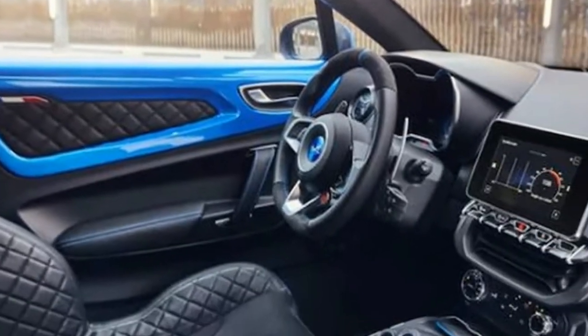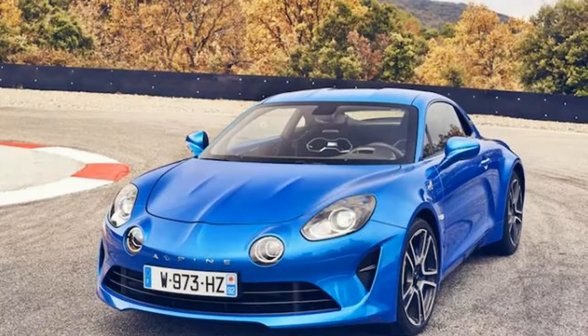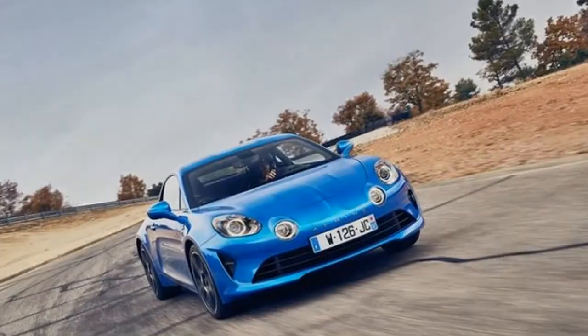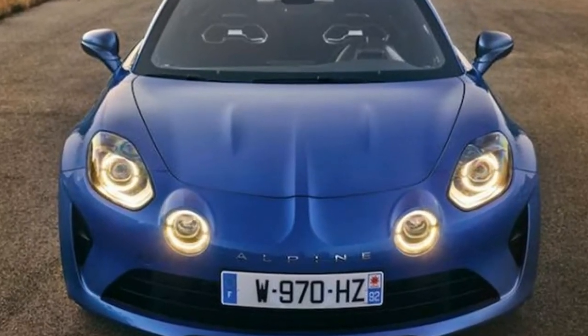The Alpine A110 must prove itself against the competition. Honestly, there is very little about the Alpine A110 Premiere Edition that qualifies as truly exclusive highlights. The full details about this first-release sports car have not yet been revealed, and Alpine likely has more to offer in terms of features than what has been announced so far.